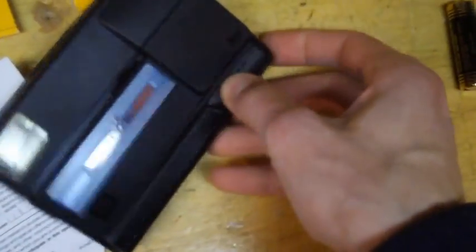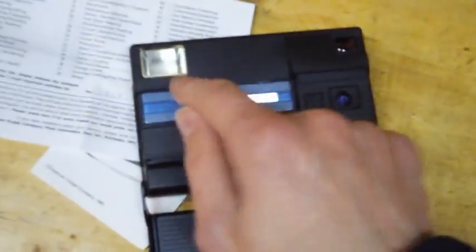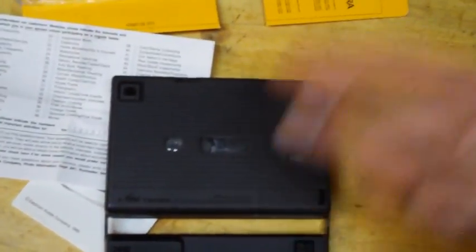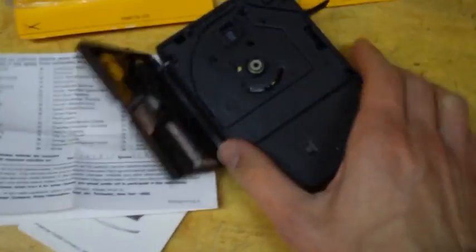The battery compartment is down here, which is tricky to get open with one hand, but two batteries go in there. This thing pops open, and normally if you had the batteries installed, popping that open would charge up the flash. The shutter is there, that's the lens, viewfinder, flash. There's a little switch on the back to defeat the flash, because normally it's on every time — there's no sensor for the amount of light.